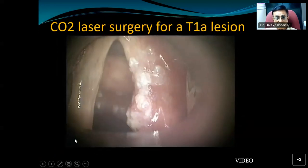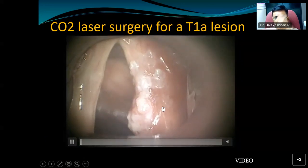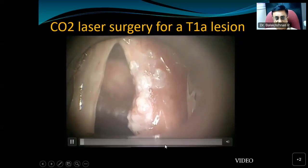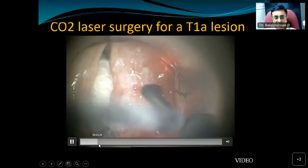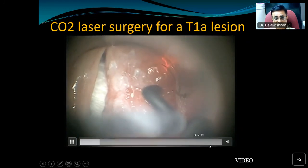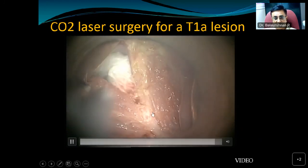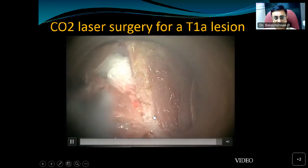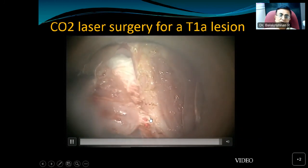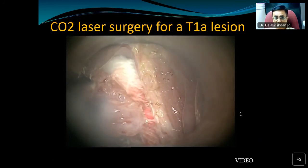This video shows an early glottic malignancy — more of a verrucous and proliferative type — where we use carbon dioxide laser as a cutting tool. Once we resect it, we identify the vocal ligament and vocalis muscle, trying to resect as completely as possible while preserving as much of the vocal ligament and vocalis muscle as we can.